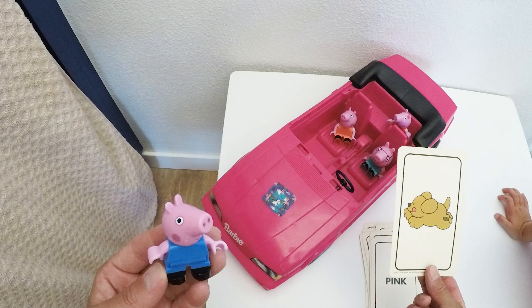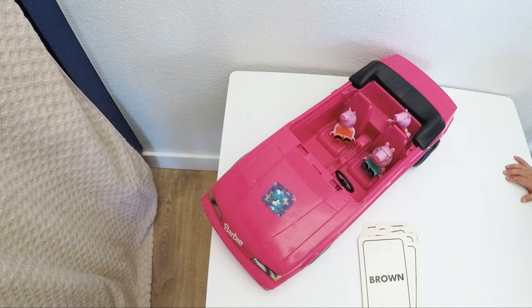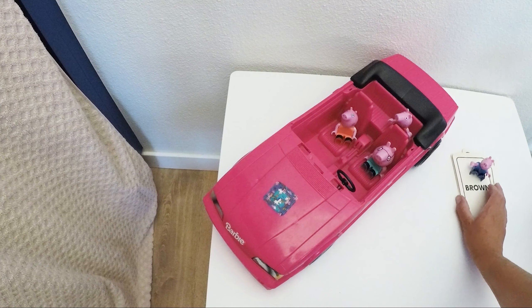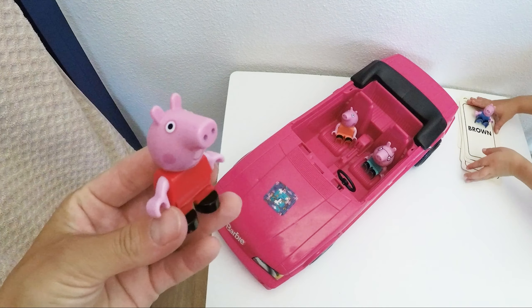We see a doggy. What color is it? It's a brown doggy. All right, George, you are all done! Next up is our friend Peppa — yee-hoo!